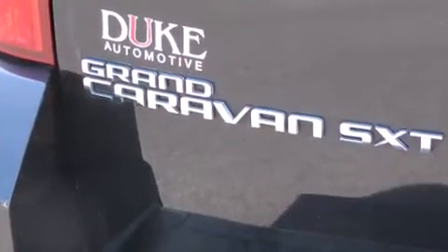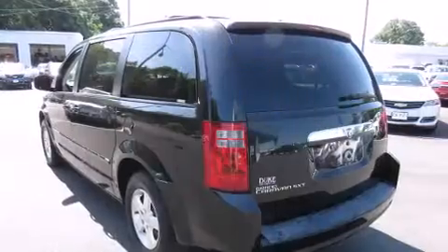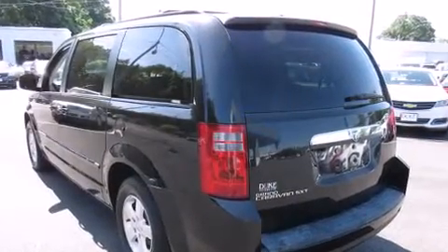Top features include air conditioning, a rear window wiper, a built-in garage door transmitter, heated door mirrors, a removable floor console, and remote keyless entry.